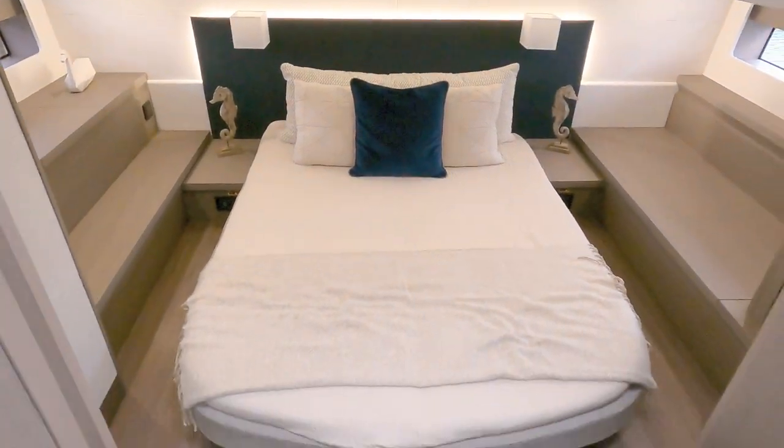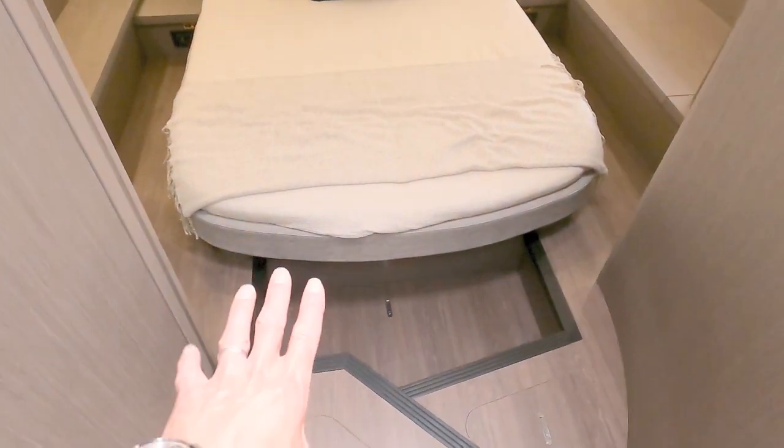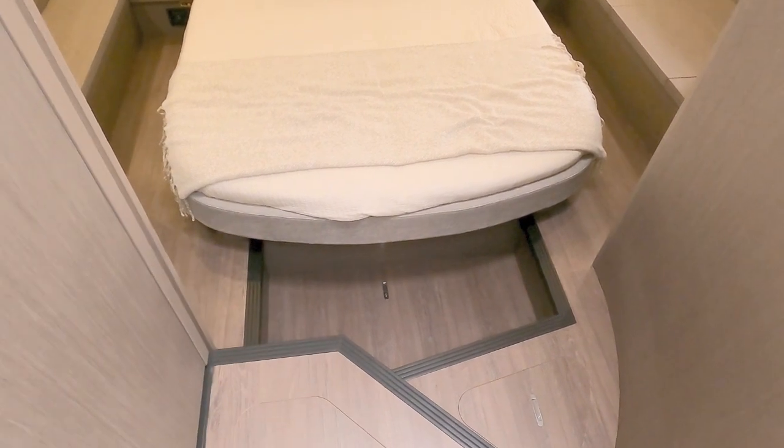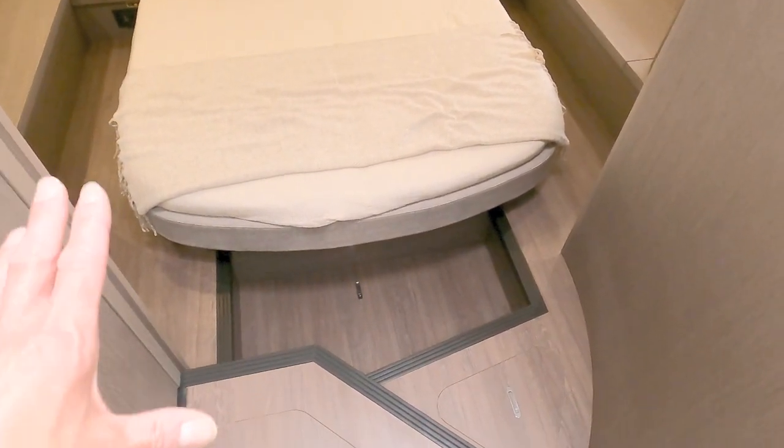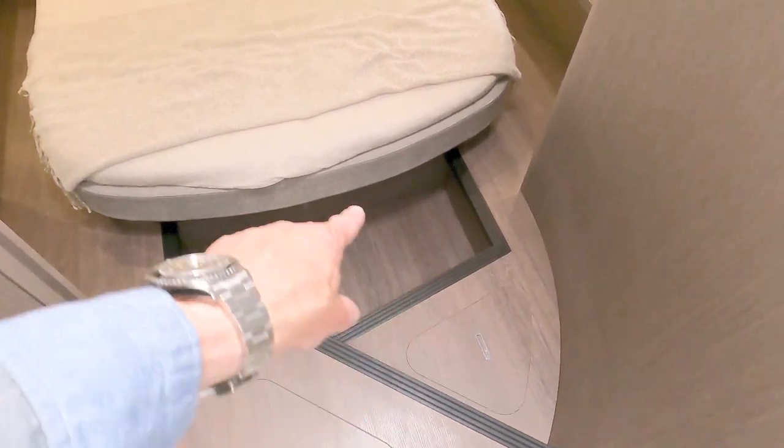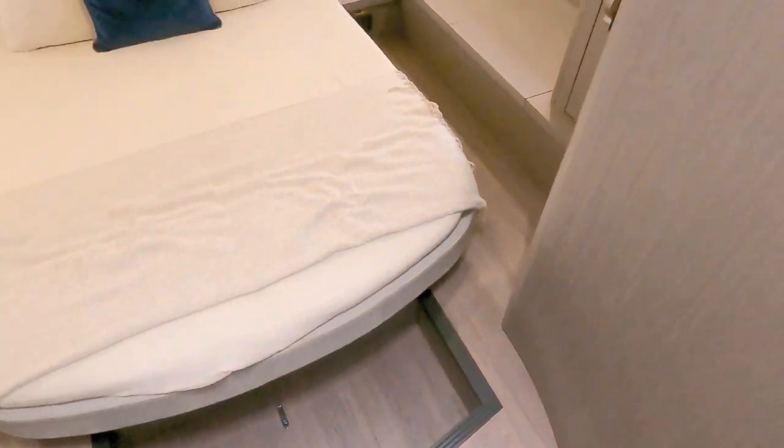Let's take a step back so you can see the floor layout. Obviously it's a 45-foot boat - I believe it's around 47-48 feet in total - so we are squeezing a lot of boat inside here, which is why you've got the one, two, three steps down.